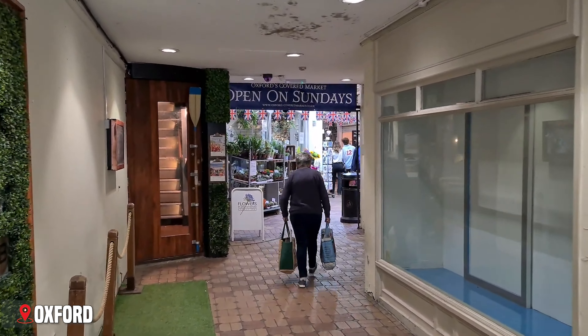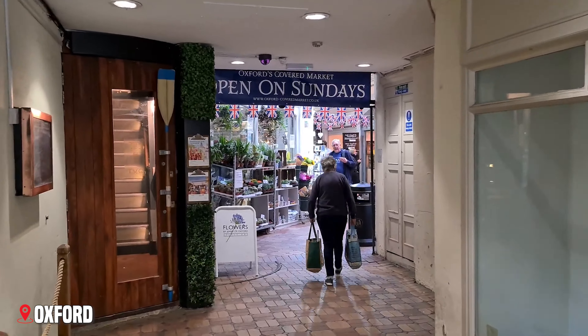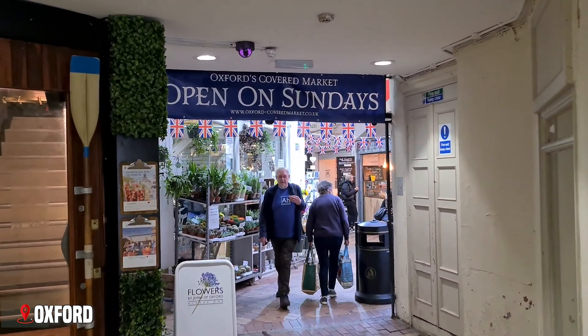And the covered market, dating from 1774, offers a taste of local life among historic stalls and shops.